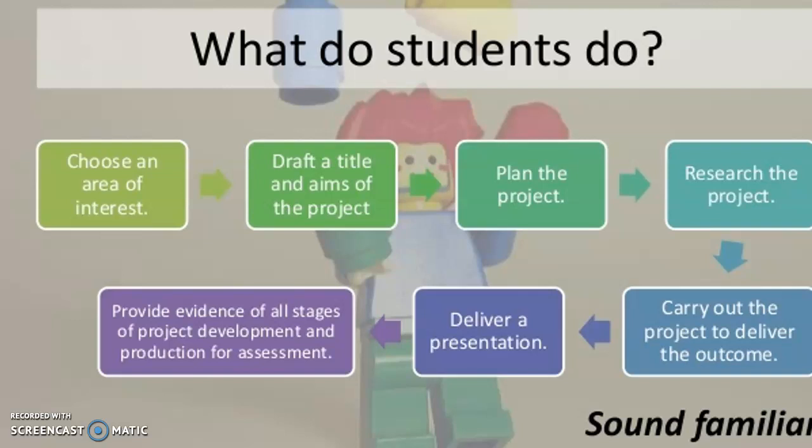Throughout the project, you also have to keep a log to show how you've researched, how you've worked, how you've overcome difficulties, and how you went about delivering your project. Does that sound familiar? Well, I would have thought it doesn't, because I think this is the first time that you in your school career have had the chance to be in real control of a subject and a topic. Right from the start, you set it and you deliver it, so it's a bit different to all the other studying that you've done in the past.